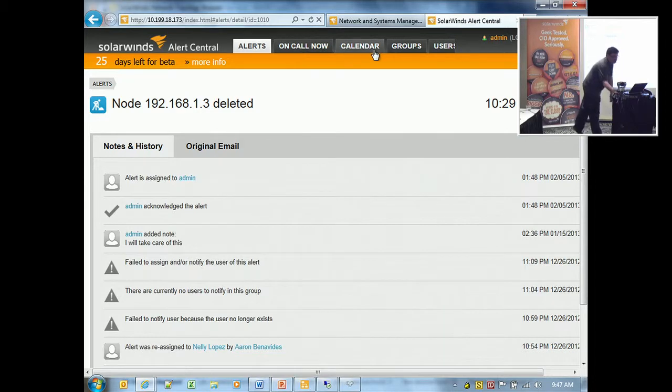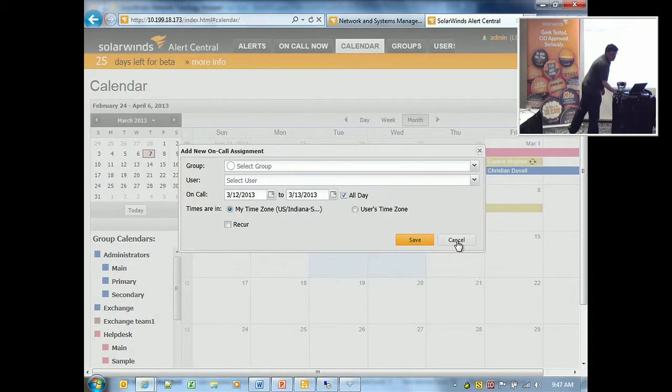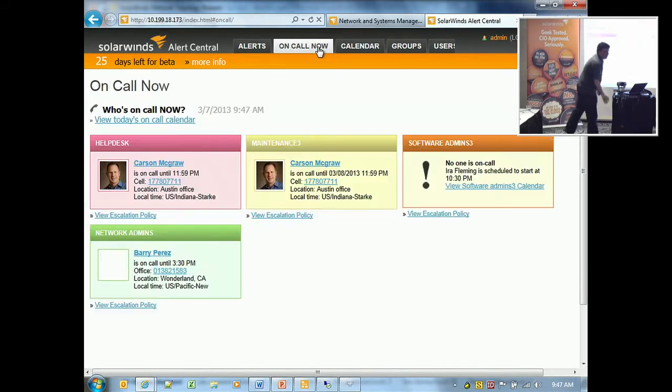It also does some really cool things. It has a calendar, and if you're used to using Outlook calendar, it's pretty much the same thing. The main thing is who's offering coverage right now on different types of alerts. You literally drag and drop them onto the calendar and it'll create new coverage. You can see who's on call today — for example, someone's on two different teams, providing coverage for both the help desk and the maintenance team.